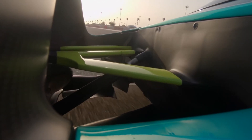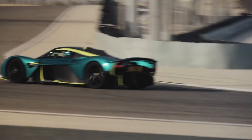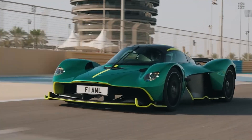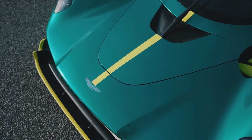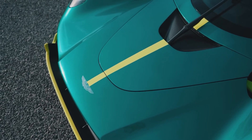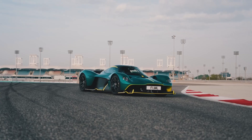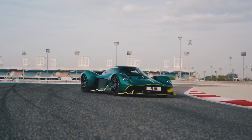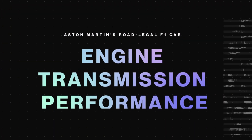Look closely and you'll see strategic gaps above the front axle and a roof intake that contribute to generating even more downforce. Up front there's a large splitter that helps cut through the air with precision. Even the wheels are designed not just for looks but to manage airflow efficiently while staying super light. All these elements come together to create a stunning sports car engineered to perform at the highest levels.